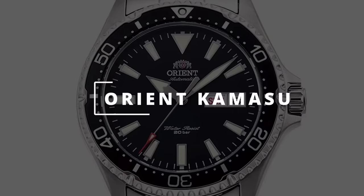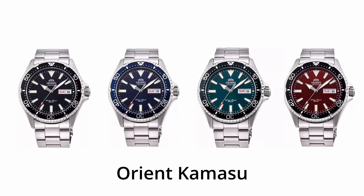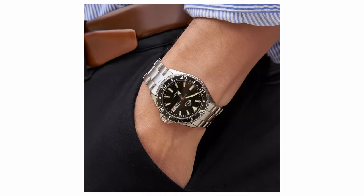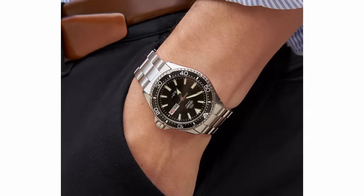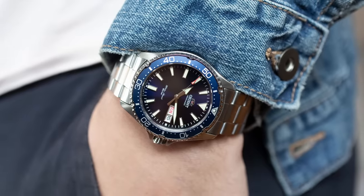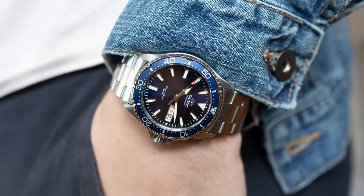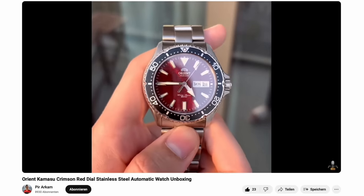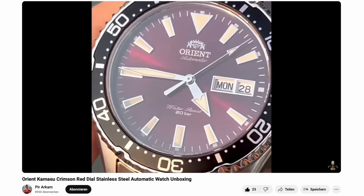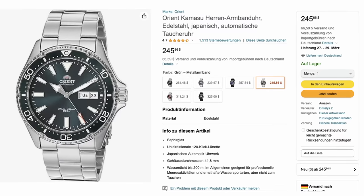Let's continue with the Orient Kamasu, another viewer favorite available in all kinds of dial colors. It's a classic diver with a three-link steel bracelet that leans more toward a vintage vibe. It's durable and handy with its day-date complication. What many people highlighted is the red dial version — you don't often get a red dial on a diver, making it a great choice for those who like things a bit more special, at only $250.